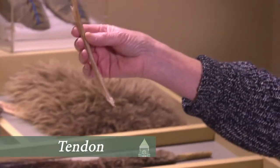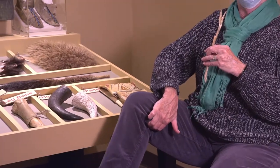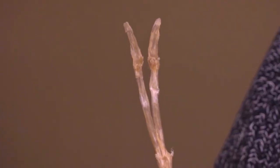These are some tendons. When you move your knee you can kind of feel behind your knee — there are some things that kind of stretch out and back. That's a tendon. The tendons were used for sewing or for decorating, that kind of stuff.